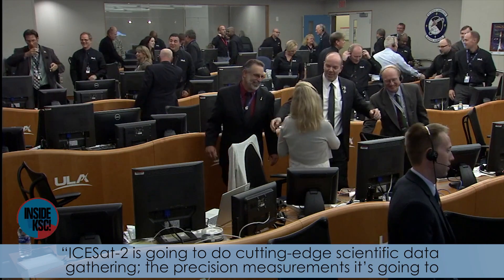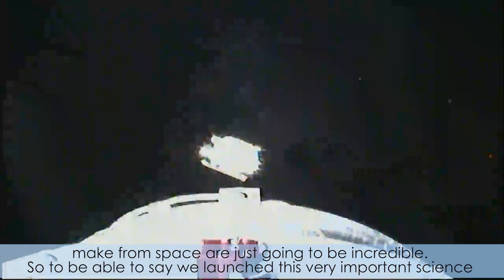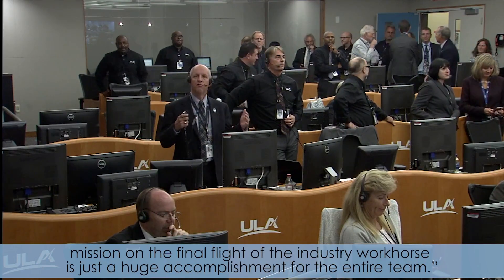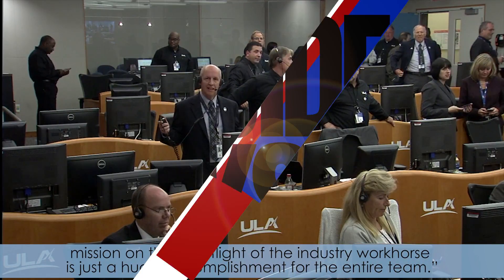ICESat-2 is going to do cutting-edge scientific data gathering. The precision measurements it's going to make from space are just going to be incredible. So to be able to say that we launched this very important science mission on the final flight of the industry workforce is just a huge accomplishment for the entire team.